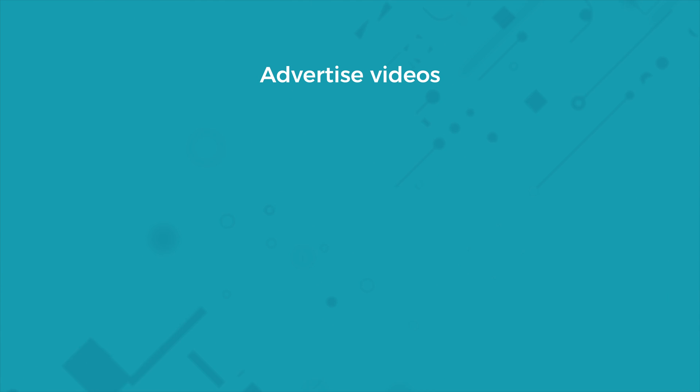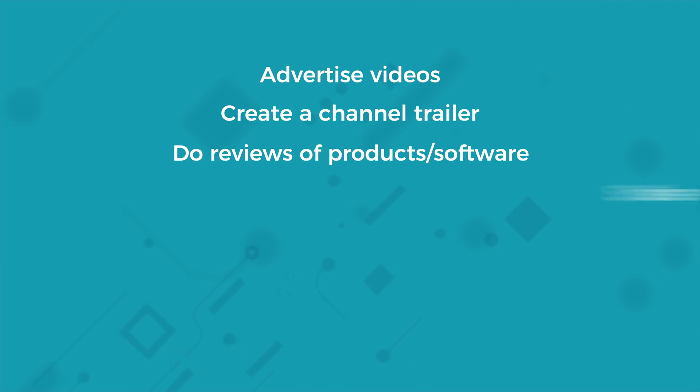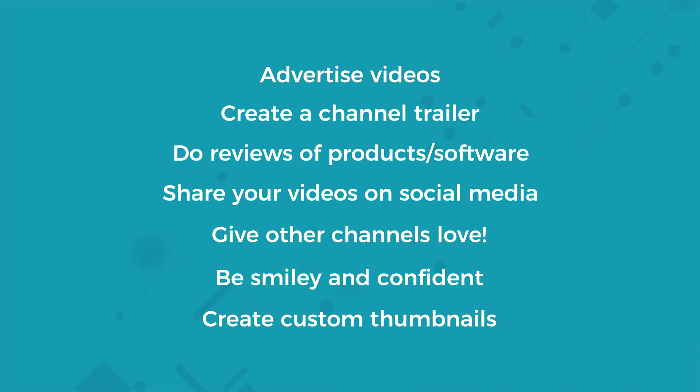Advertise your videos. Spending a bit of money on advertising your videos can go a long way. I use YouTube advertising, which is run through Google Ads, to build up views when I first put my videos live. Create a channel trailer — this welcomes people to the channel, makes the channel look good, and shows you know how to use YouTube. Do reviews of products and software, as people always want to know what a product they're about to buy is like. People are keen to spend their money wisely, so review something you already own or use and make sure it's useful to the audience. How-to videos also work well. Share your video on social media and tag relevant people or companies mentioned in your videos. Give other channels love — comment on and like other people's content, as it may lead to them giving you some love back. Be smiley and confident and make people want to watch you. Create custom thumbnails for each of your videos and make them bold and eye-catching.